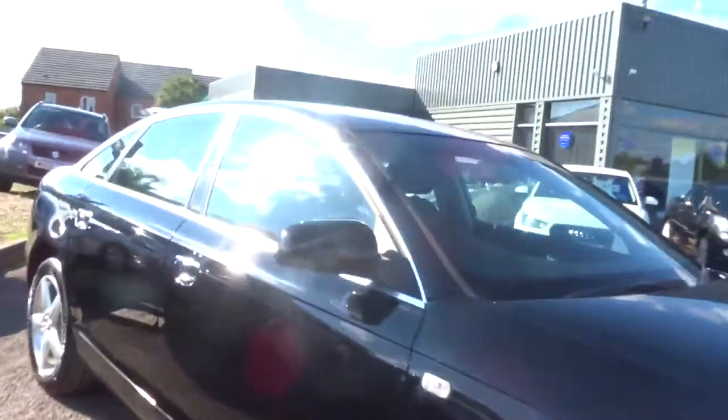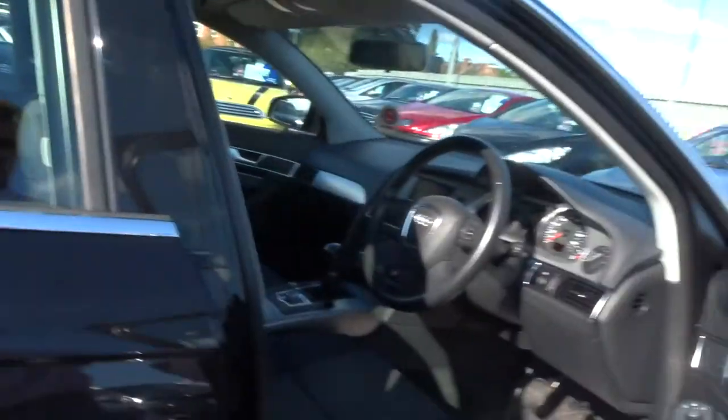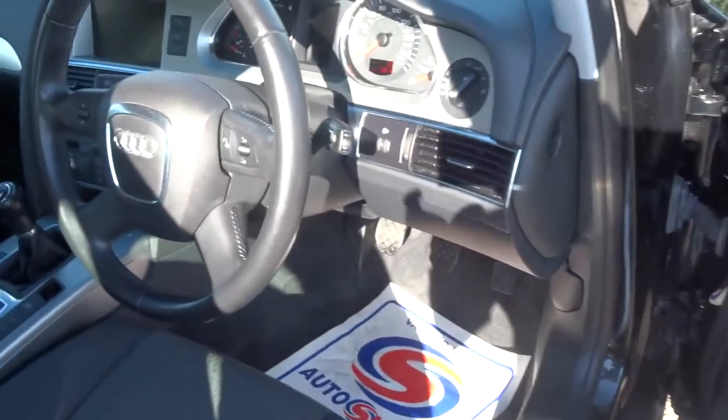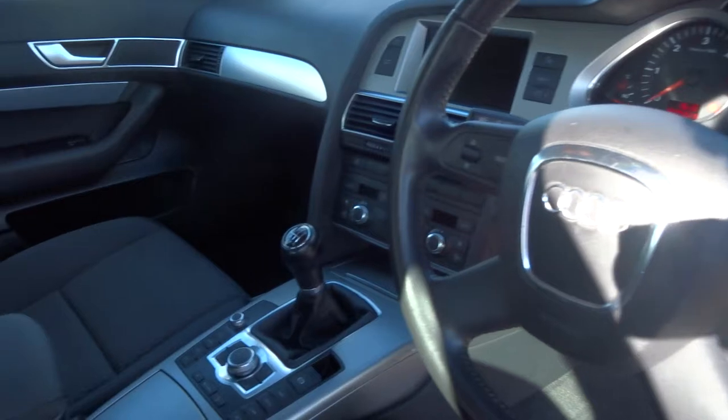If I just walk over to the driver's door and open that up for you — the car is only just coming into stock today, and it's covered 72,900 miles from new.